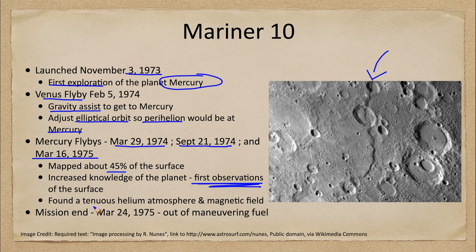Mariner 10 also noted that Mercury has a very tenuous helium atmosphere. Mercury is not able to hold helium because it's such a light and fast-moving element, but as long as it is being replenished by particles from the Sun, it can hold on to a very, very thin atmosphere. It was also determined to have a magnetic field, making it really the only other planet in the inner solar system besides Earth that has a magnetic field.